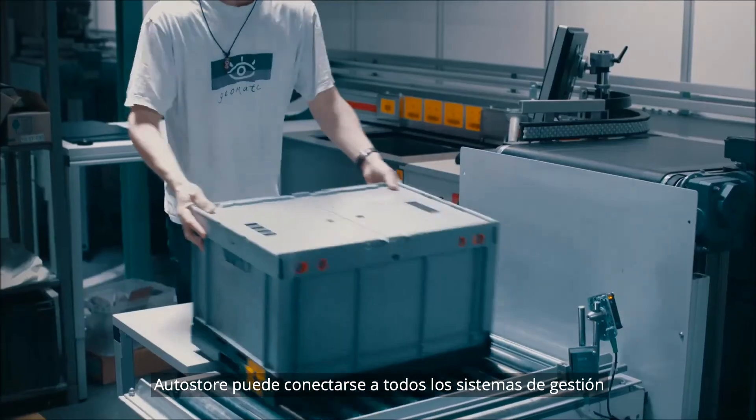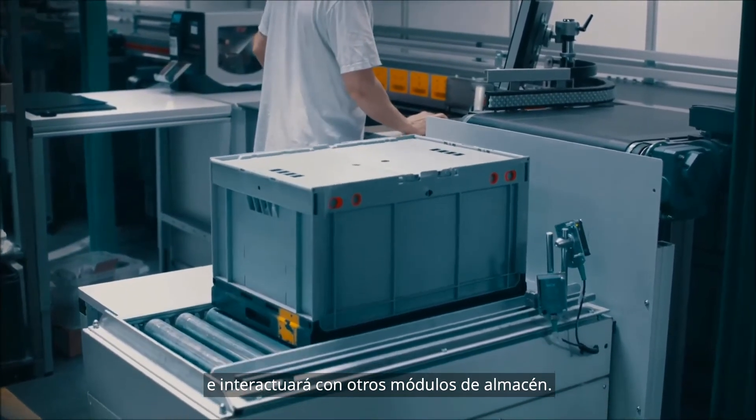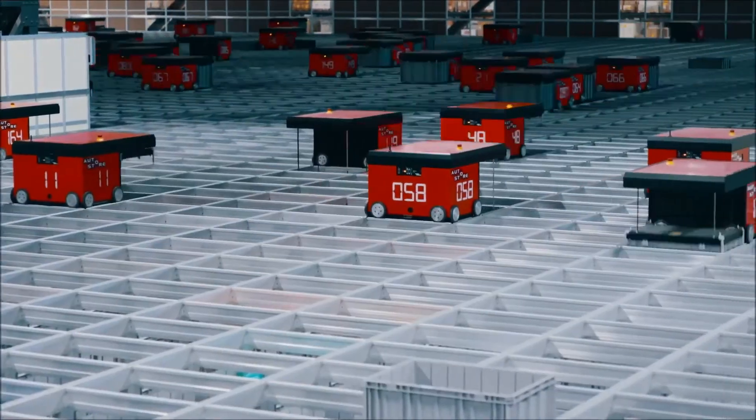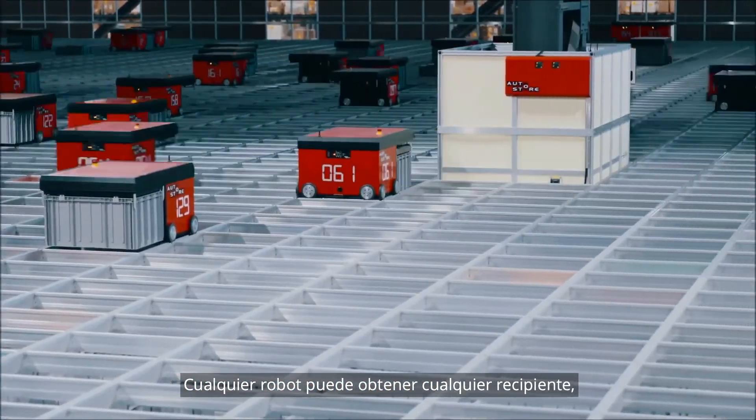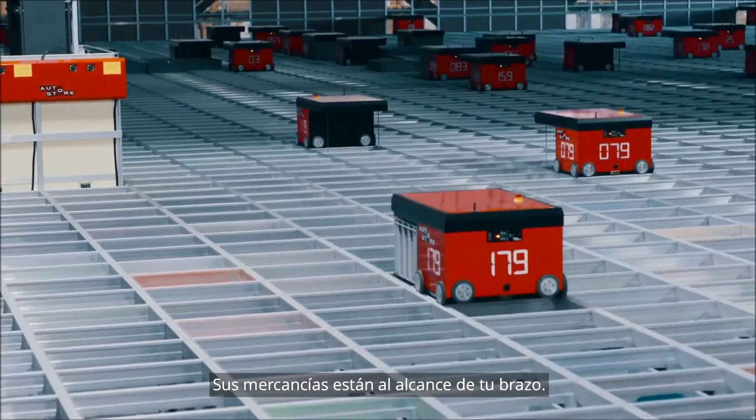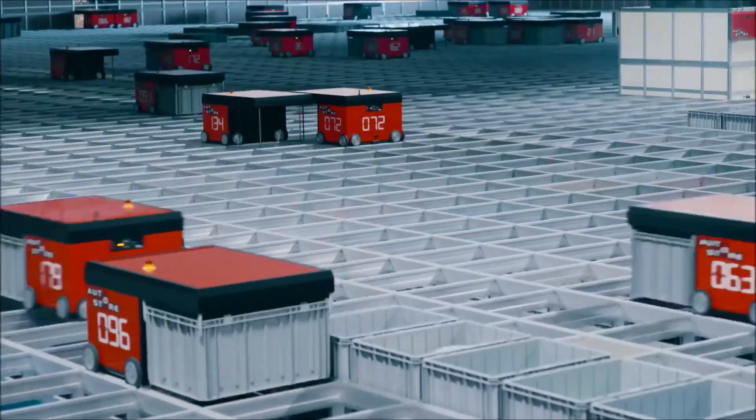AutoStore can connect to all warehouse management systems and will interact with other warehouse modules. Any robot can get any bin; any bin can be delivered to any workstation. Your goods are still within arm's reach — all of it.